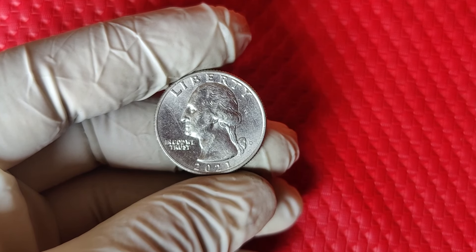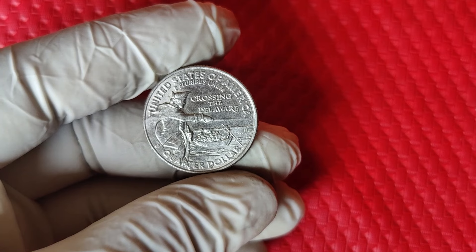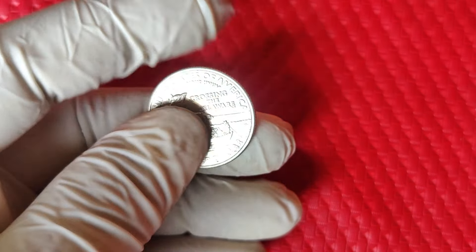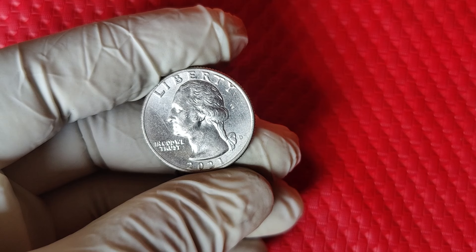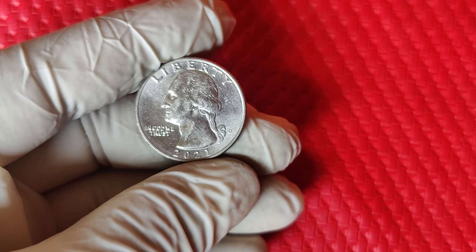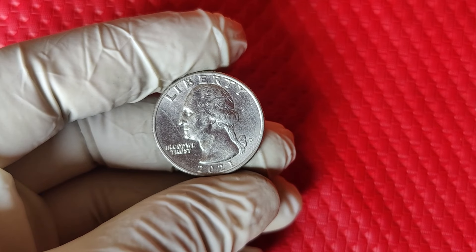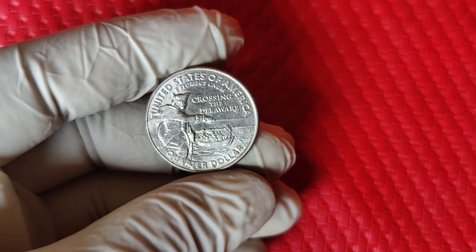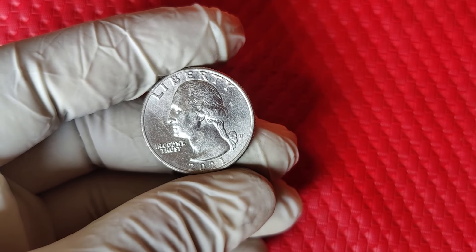As of today, top-tier mint state 2021 D quarters have been seen fetching prices as high as $12,000. But this high value isn't universal — only coins in MS67 or MS68 condition are seeing these types of bids. Coins in lesser conditions like MS65 might still fetch hundreds or thousands, but they won't reach the five-figure range. If you think you've got a valuable 2021 D Washington quarter, the next step is getting it graded by PCGS or NGC. These companies will carefully assess the coin's quality, note any errors, and provide it with an official grade, so you'll know exactly where your coin stands in the market.